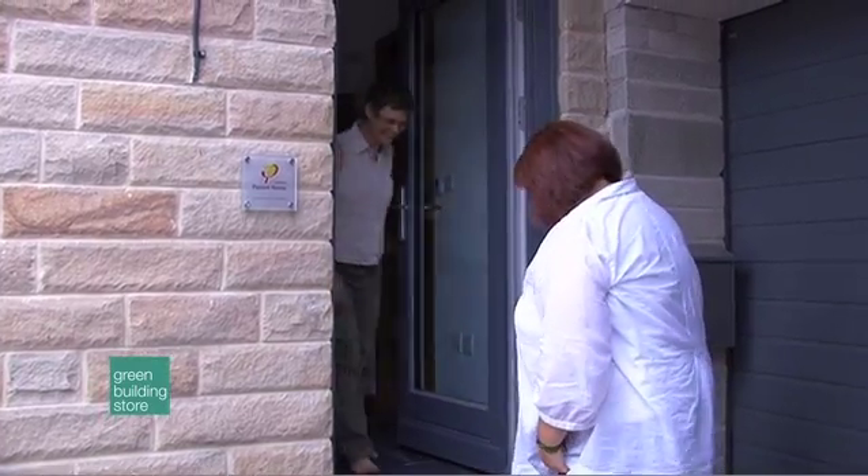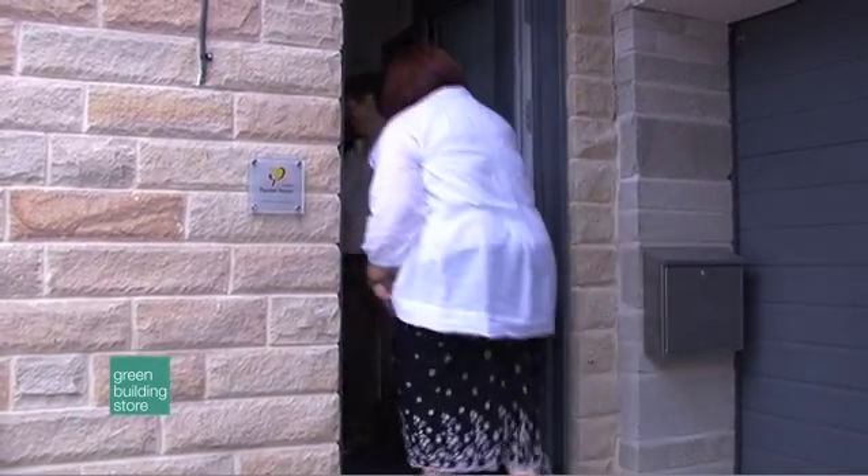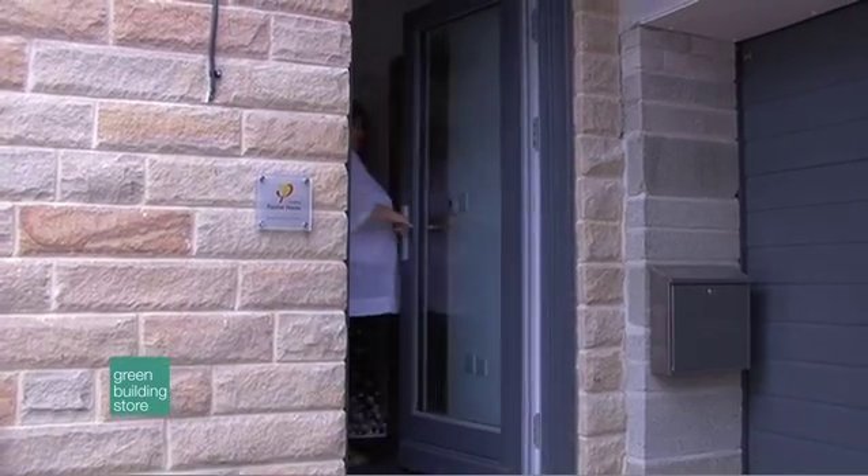I'm now going to meet the owners of this house, Geoff and Kate Tunstall, to find out a bit more about how the project came about. So Kate, why did you choose to live in a passive house?